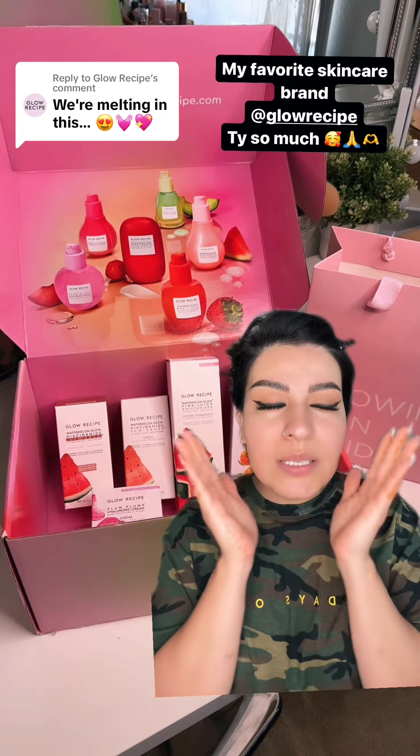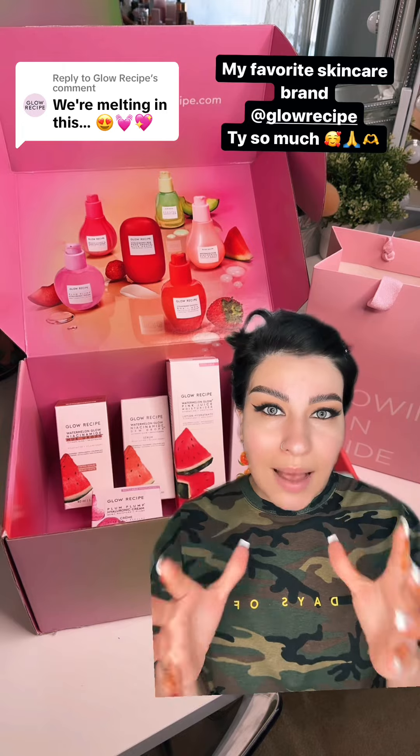If you haven't tried Glow Recipe products, don't miss out on the Sephora sale, or keep an eye out whenever the next sale comes up. Or if you really are in need of it, just get it. Skincare prep is everything for your makeup to last all day.